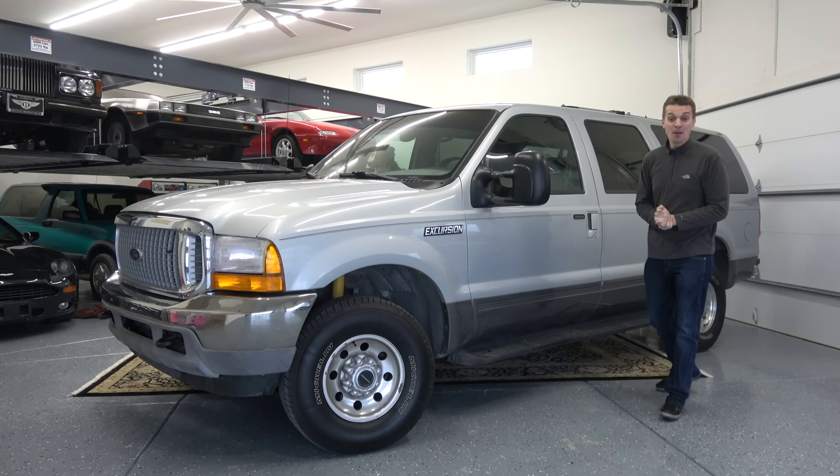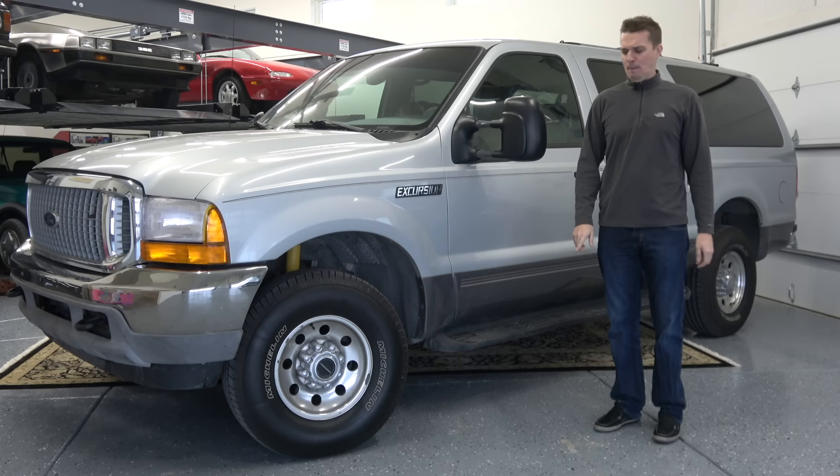I truly could not resist buying the best version of the Ford Excursion, the largest mass-produced SUV ever made, and it being the biggest is just the beginning of this truck's ridiculous resume.